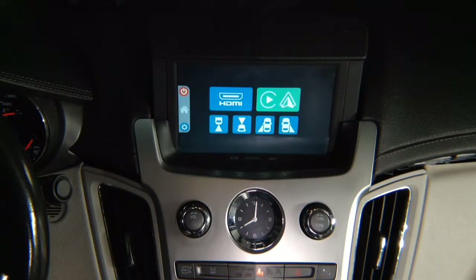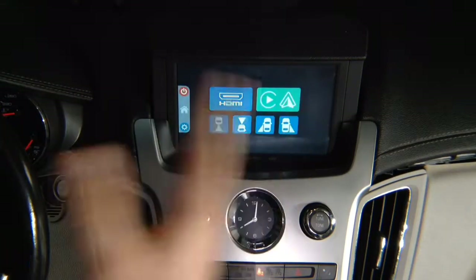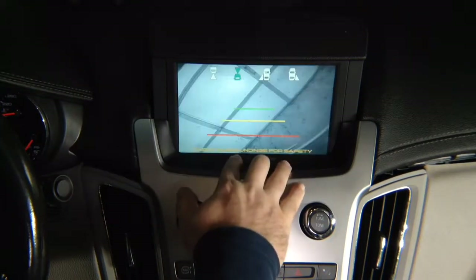Right and left lane watch cameras can operate automatically with turn signals. Put the right turn signal on — right lane watch camera comes on. Put the left turn signal on — left camera comes on. If you don't install any of the cameras, just ignore it, and with the left and right turn signals nothing's going to change. This is front camera — we installed the front camera; again it's not adjusted. You have some distance lines.